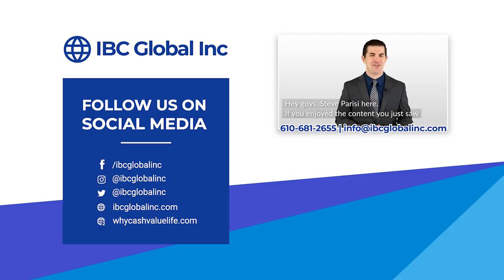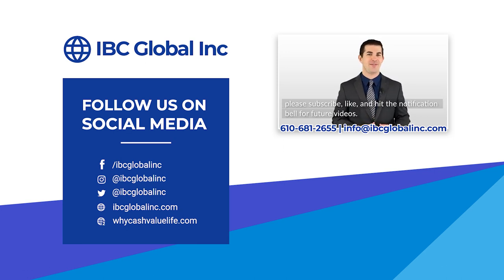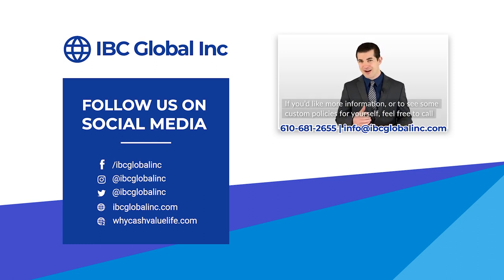Hey guys, Steve Parisi here. If you enjoyed the content, please subscribe, like, and hit the notification bell for future videos. If you'd like more information or to see some custom policies for yourself, feel free to call or email our offices at the contact information below.